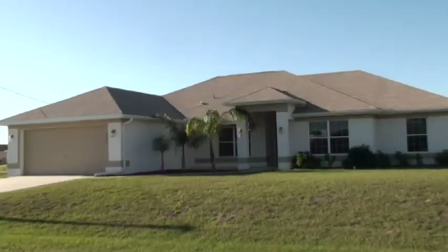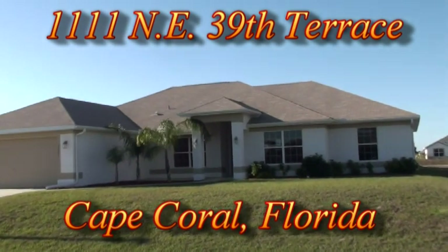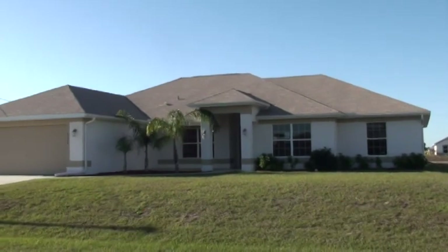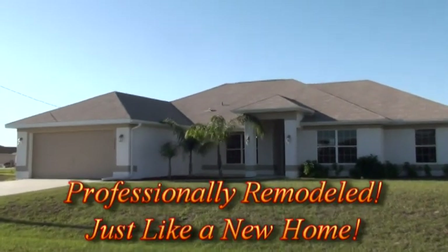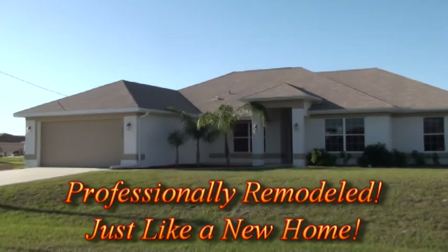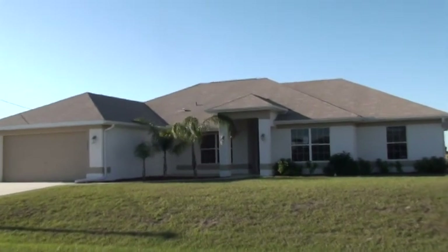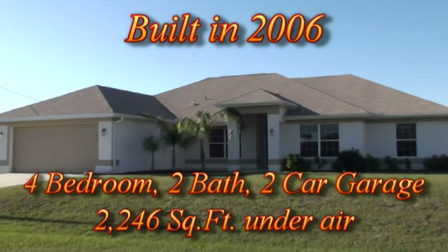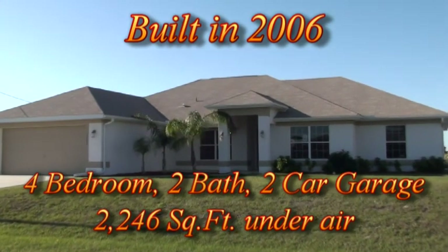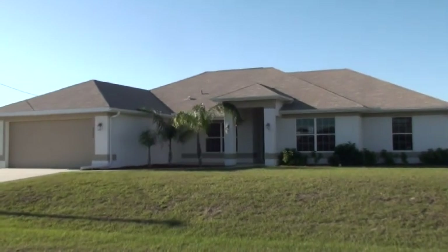We're standing outside of 1111 Northeast 39th Terrace. This home was built in 2006, and it has 2,246 square feet under air. It's been professionally rehabbed by one of our area's finest builders — they do a marvelous job, as you'll see when we go inside. It's a monster-sized home, and the price is fabulous. On top of being a beautiful home that shows like a brand new home, it's also got a brand new swimming pool. Let's take a look around back.